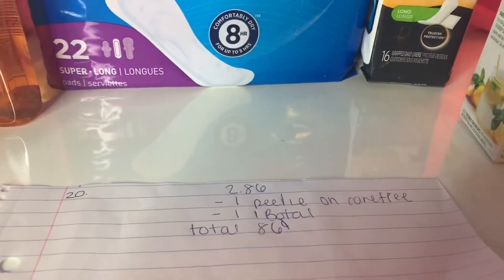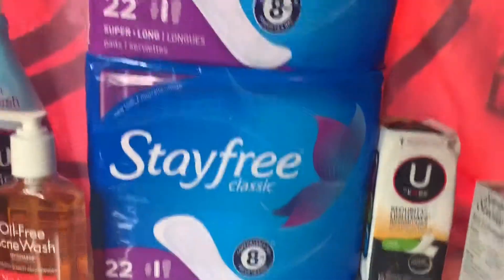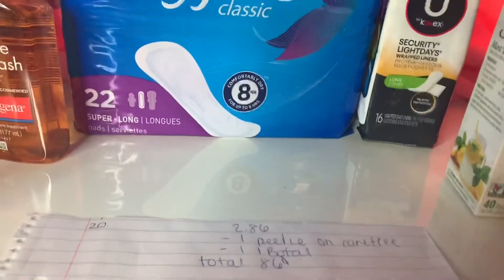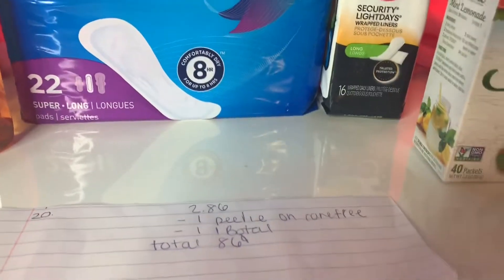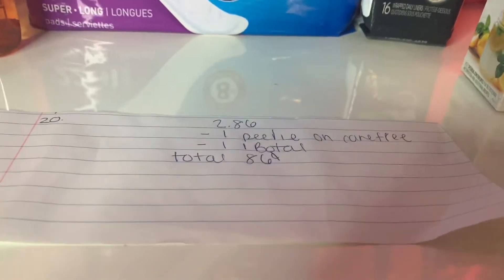These were $2.86. I found $1 peelies on the Carefree ones right next to them and they worked for these too — they're Carefree or Stayfree, basically the same brand. Ibotta was giving $1 back for each one, so the total was 86 cents each pack.